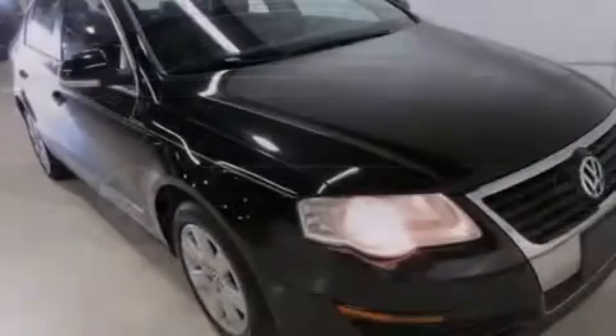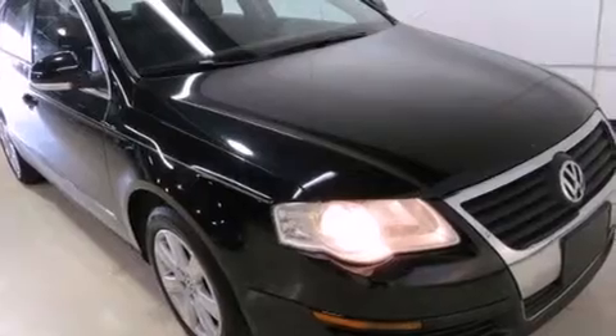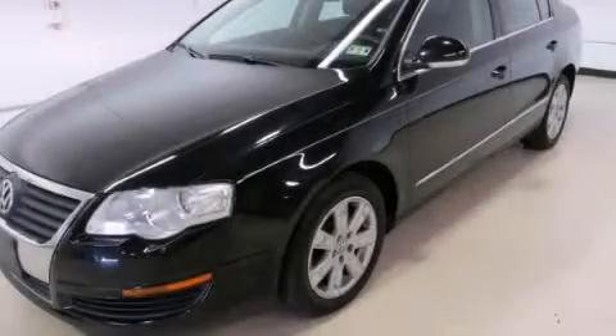this automobile does not compromise its fuel efficiency for size, comfort, or fun. Stop by today and test drive this automobile for yourself.